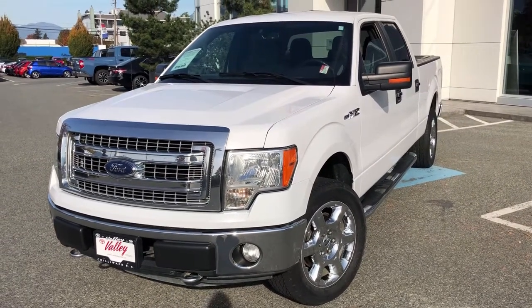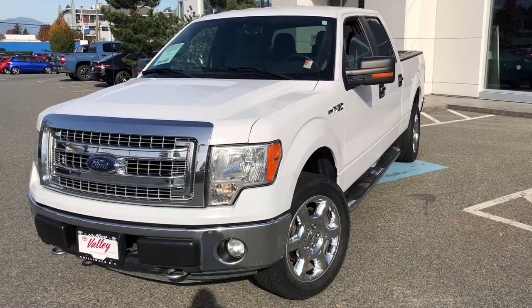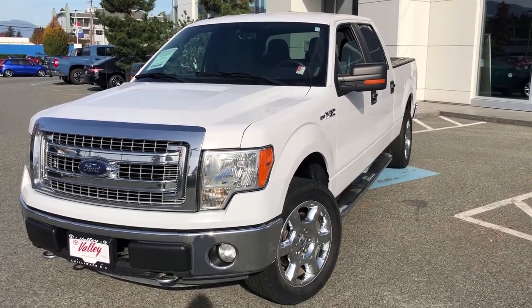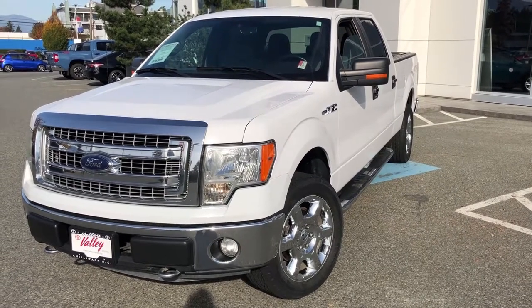From the interior, we're about two hours from Kamloops down the Coquihalla Highway. We'd love to talk to you more about this used Ford pickup or any of the other used cars, trucks, vans, and SUVs we have for sale. Thanks for watching.